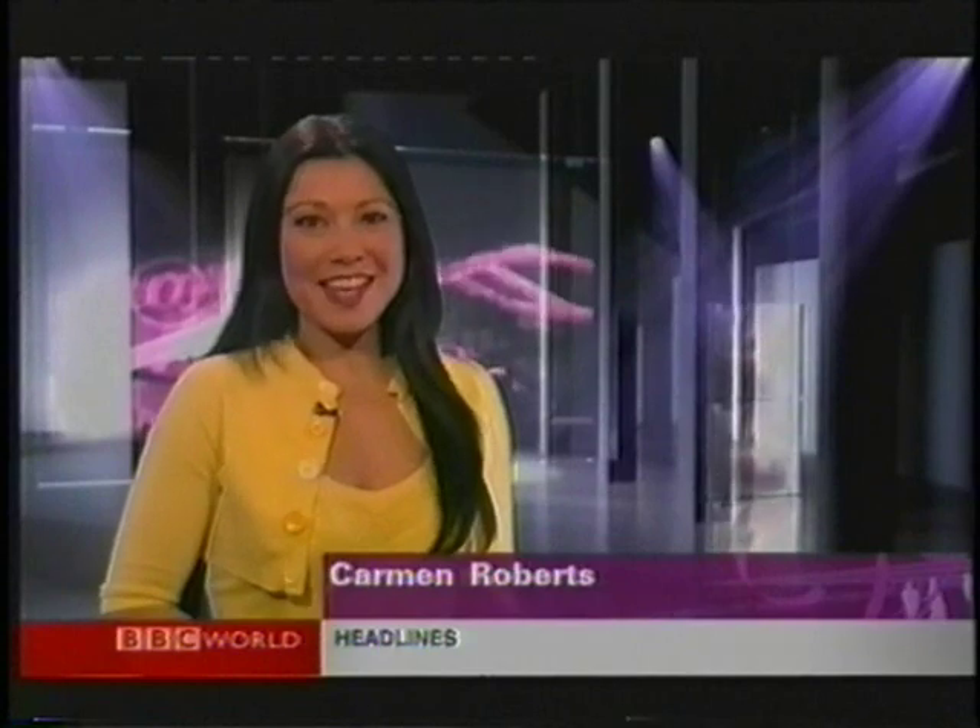Hello, I'm Carmen Roberts with this month's internet tips and interactive advice for the net-savvy traveller.